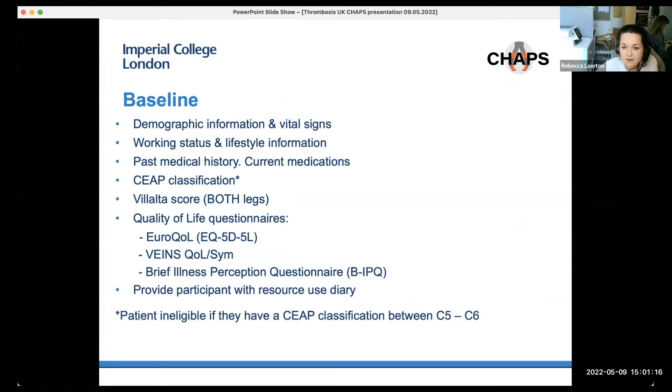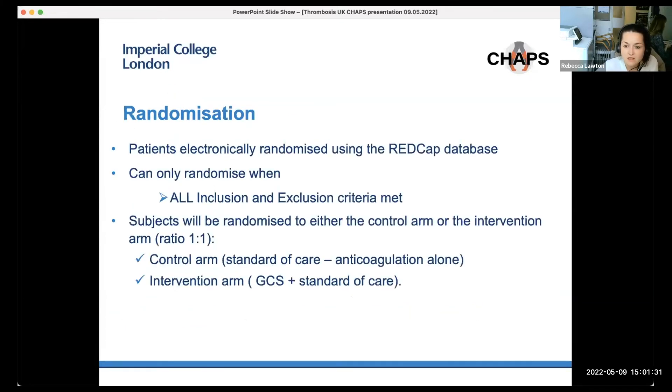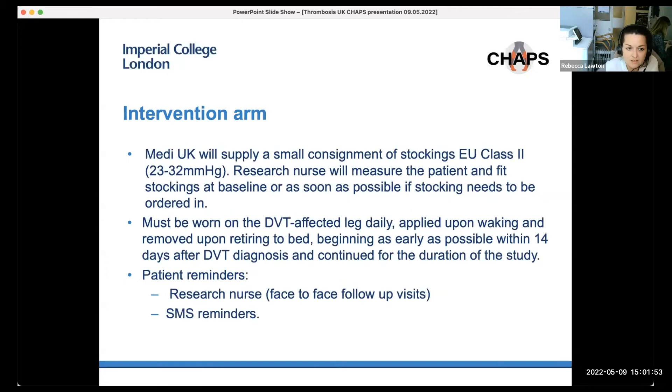A number of baseline questionnaires are completed with the patient, and all quality of life questionnaires should be completed prior to informing the patient of their treatment allocation to prevent bias. Patients are randomized electronically using the REDCap database and can only be randomized when all inclusion and exclusion criteria are met. They are randomized one-to-one between the control arm and the intervention arm. The type and duration of anticoagulation is left to the discretion of the treating clinician.